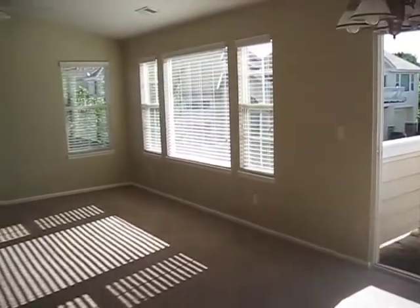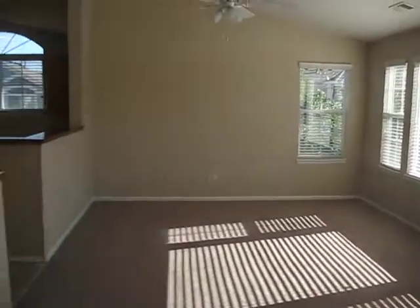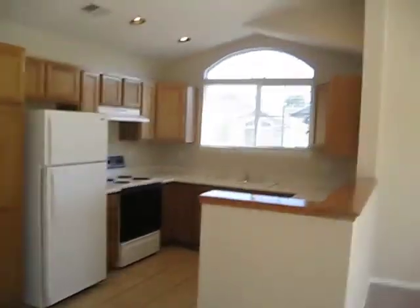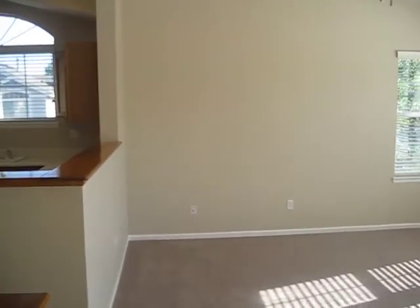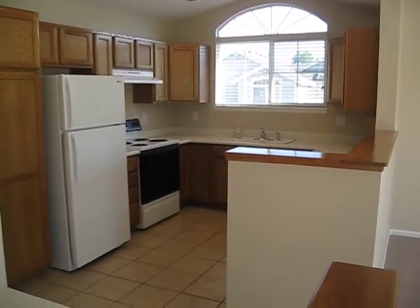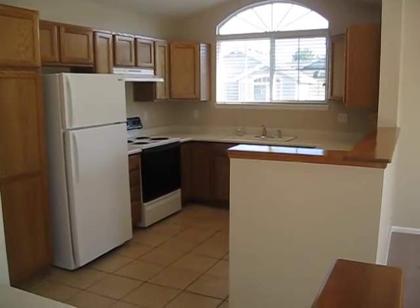Bedroom number two — so you've got two beds, two baths, one-car garage, and it's right in the heart of Parker. The unit was built in 1998. It's a great opportunity. If you have any clients or anyone interested, or if you're interested in a townhome in the Parker area, give us a call at 303-941-4663. Thank you.